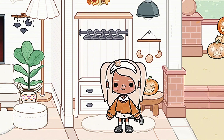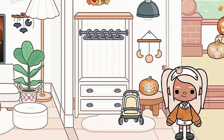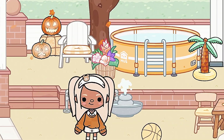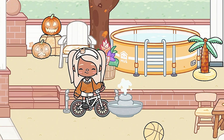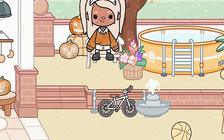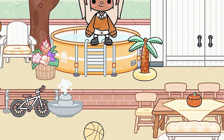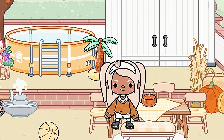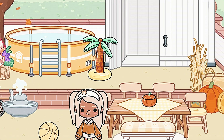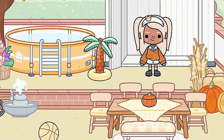Then we have this wardrobe over here — if you copy it just put some stuff on the wardrobe because I didn't put anything there. For the outside we have a basketball, a little bike, a well, a chair, and this fall white tree. Then we have a little pool, an outdoor dining area, some pumpkins, and the storage room which is empty.